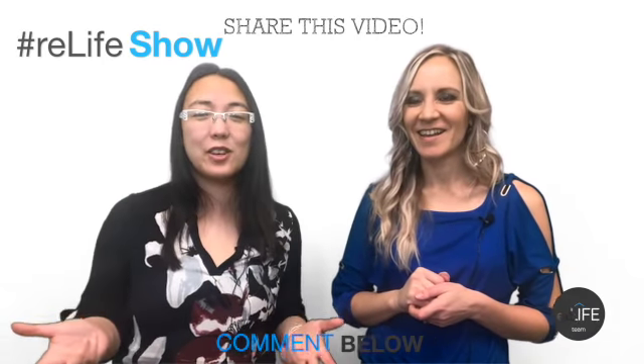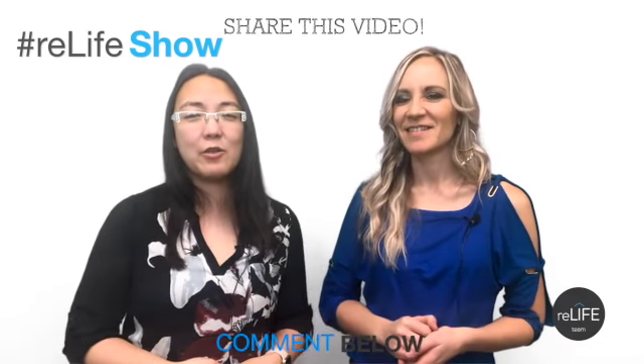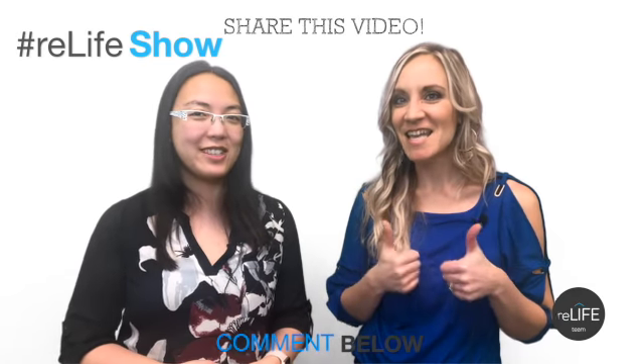Hopefully those are some good decluttering tips. We could probably sit here and talk for like another hour on how to declutter your house, but we're not going to — another day. Ask questions below in the comments section, share this video, and we'd love to interact with you guys on social media. We'll talk to you guys soon.